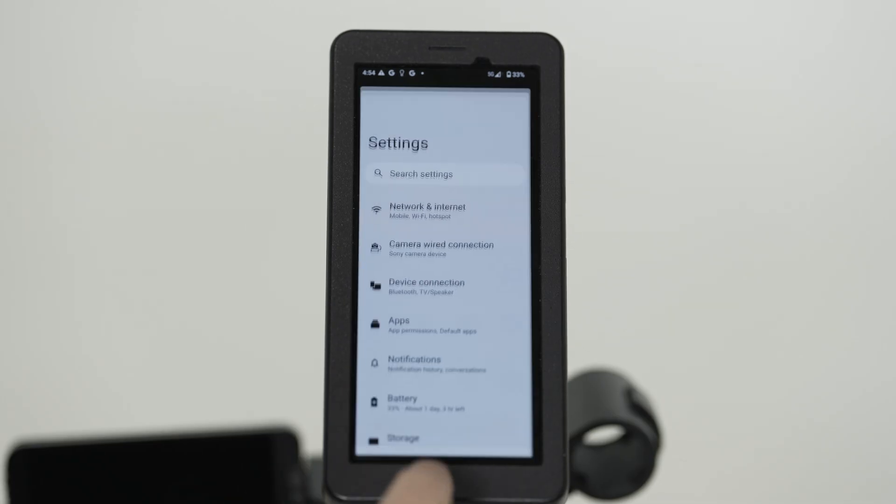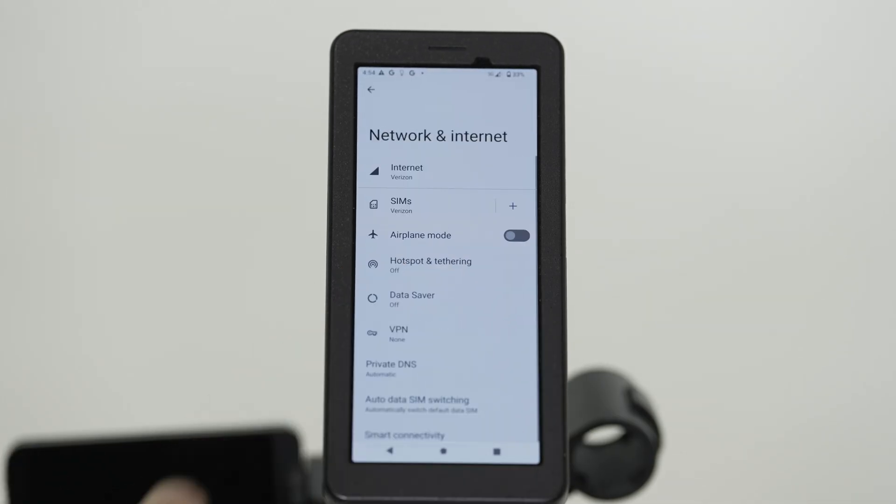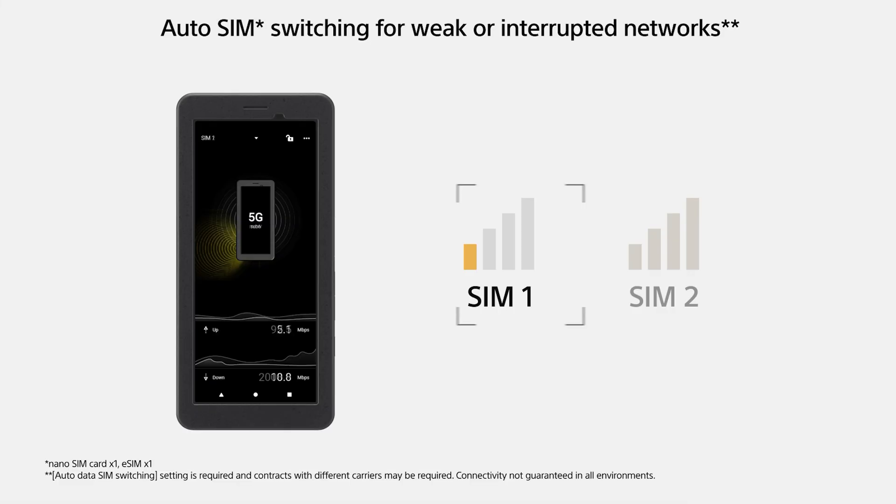Having dual SIMs also enables the PDT-FP1 to transmit data while automatically switching to a stronger network with higher bandwidth if needed. In the settings menu, you can set a minimum threshold when the PDT-FP1 will automatically switch to a faster network when that minimum threshold is reached. This helps deliver high-speed stable communication that caters to the professional demands of today's competitive creator landscape.